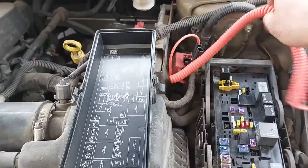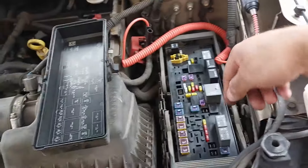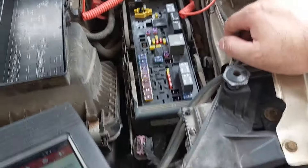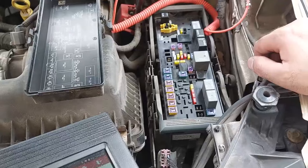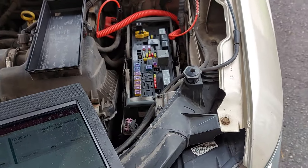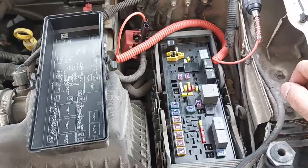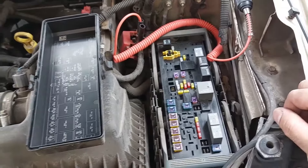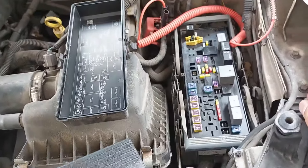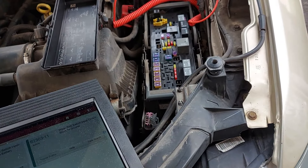I know that a lot of Chrysler vehicles have issues with this fuse box — it's a fuse box and a module at the same time. I may need to do a reset, which requires disconnecting both battery terminals and touching them together, leaving it for one or two minutes, then reconnecting. Sometimes that works, sometimes it doesn't. I'm going to look up the codes and see what's next.